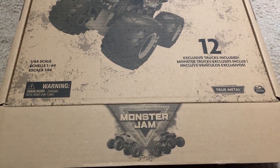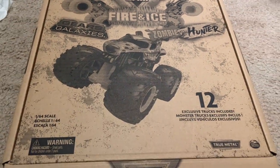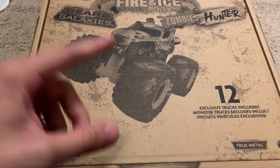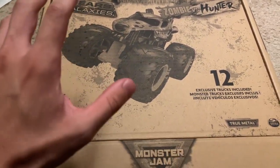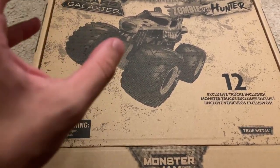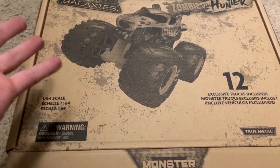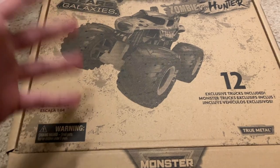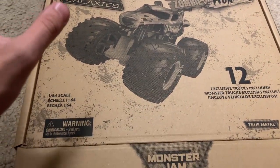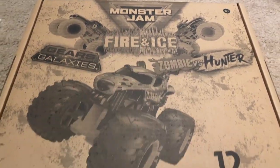Hello Monster Jam fans and welcome back to another Monster Jam OCD review video. Today we are starting the video on the floor because this box is special and I want to show it off before we get to actually reviewing the trucks. This is the 12-pack Walmart exclusive online-only thematic 12-pack for this year. We've had a previous one — I actually think it was an Amazon 12-pack — and it had trucks that weren't exactly the most exciting thing in the world. But this one is Walmart exclusive because it's using the Walmart thematic series.